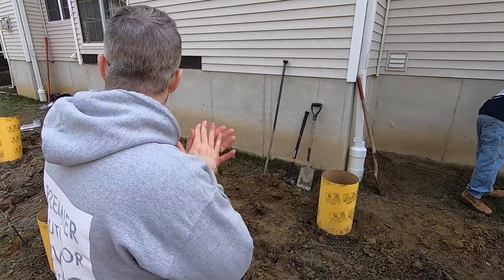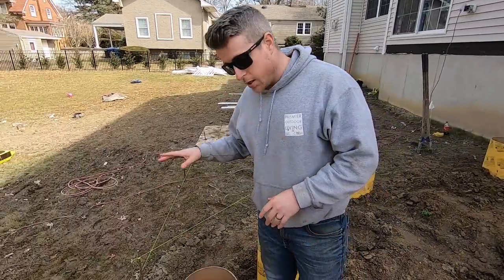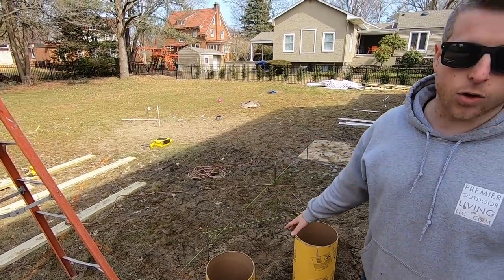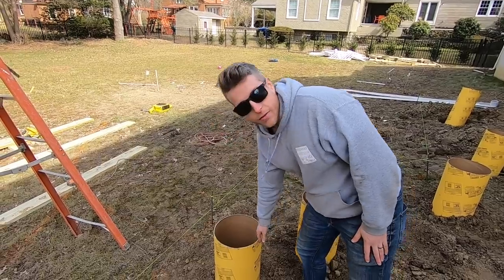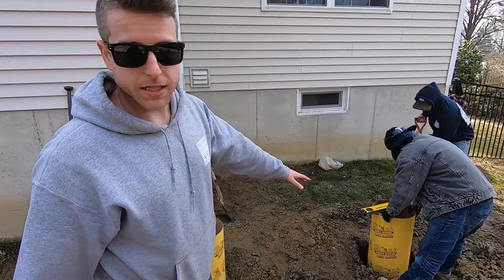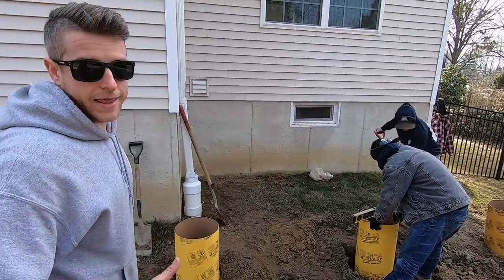We've got all the sonotubes and we've got them in the holes. We set the tubes in the holes, then backfill them with dirt until they're level. You can see they're doing that right here - put the level on there, get it in the center of the hole, backfill around it so they don't move.